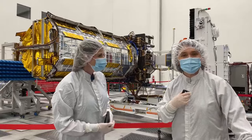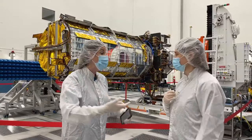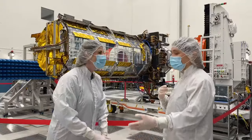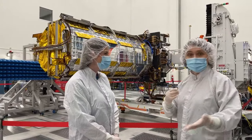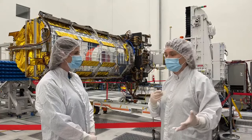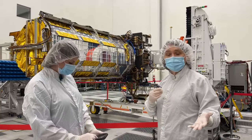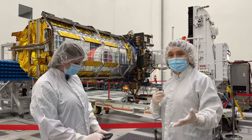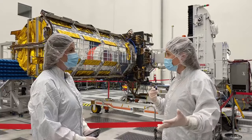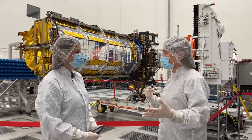Thank you for inviting me, and thanks everybody for showing up. So we're here in the spacecraft assembly facility clean room where spacecraft instruments are put together and integrated. You can see behind us the radar instruments for NISAR. We're here today because it is about to get sent to India, and there are many people who have been involved with NISAR who are here to commemorate this really important milestone.